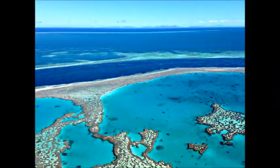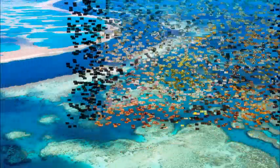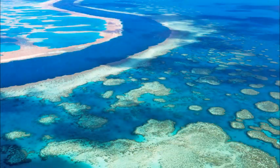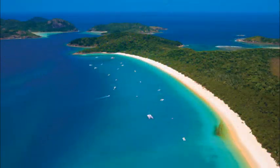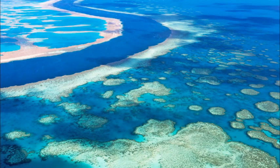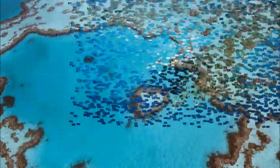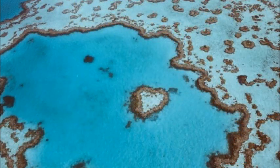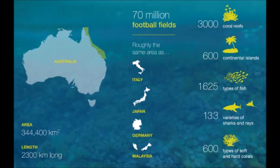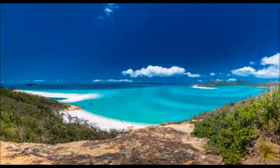The easiest way to spot Nemo for yourself is to sign up to a diving or snorkeling trip, or set sail in a glass-bottomed boat. The reef is huge — at 344,400 km², the Great Barrier Reef is around the same size as Finland. That's 16.5 times the size of Wales and the equivalent of 70 million football pitches. It's the largest living structure on Earth, so large that it's also the only living structure that can be seen from space.